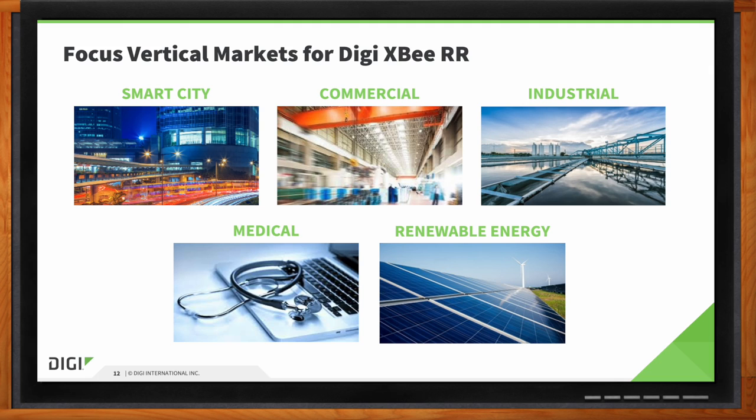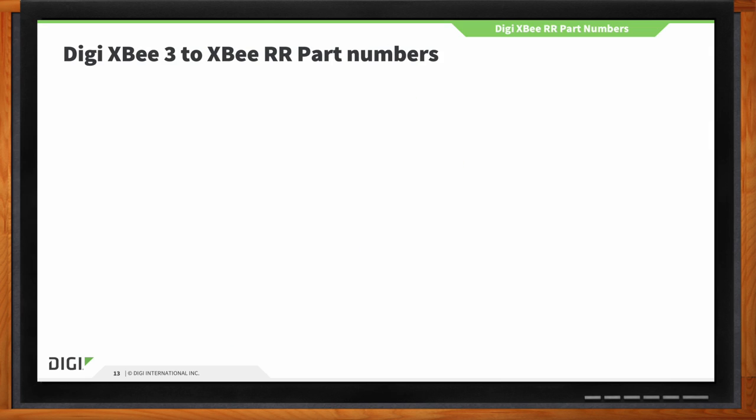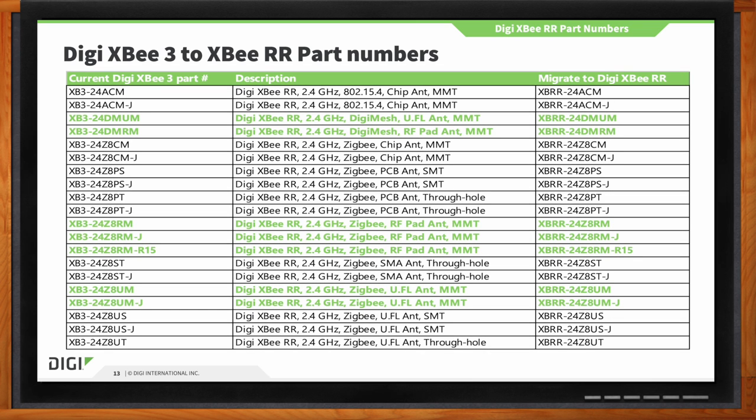Let's talk about part numbers. The XB3 and the XBRR have different part numbers. We've gone through and listed the most popular XB3 part numbers, provided a description of the corresponding RR part, and then the migration part number for the XBRR. There are some parts that weren't created on the XBRR — we analyzed the most popular ones and migrated those over.